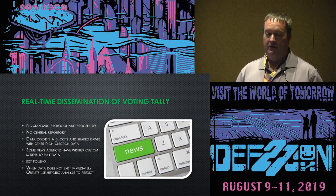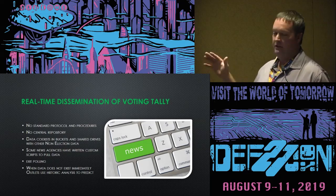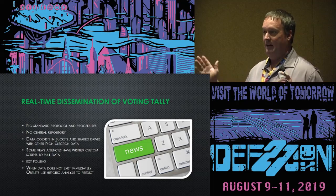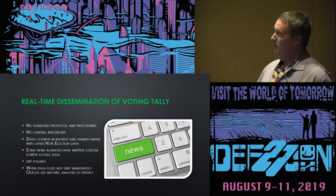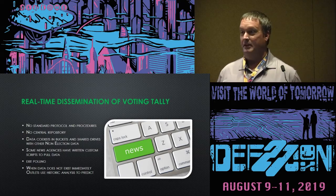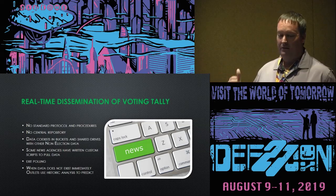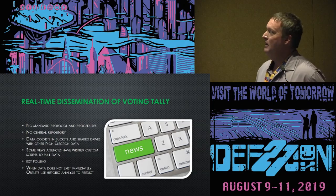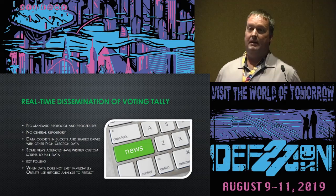Something I've been focusing on quite a bit lately is this piece of the election infrastructure — the real-time dissemination of voting results that everyone stays up late on election night to watch, almost like the Super Bowl. This dissemination system is of greatest concern to me because there is no standard protocol for how this information gets disseminated.